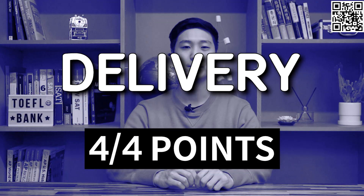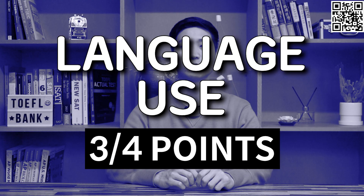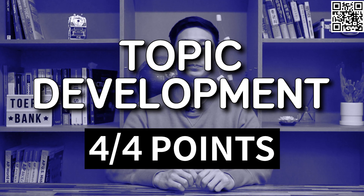Hashimi's delivery was very good, so she got four points for delivery. However, there were a few issues with her language use that made it hard for the listener to understand some parts of her answer. For instance, in the part where she said 'system they follows is always systematic,' it is unclear what she is trying to say. So she got three points for language use. Her answer included all of the major points mentioned in the lecture, so she got four points for topic development. Overall, she got 3.5 points for this answer.